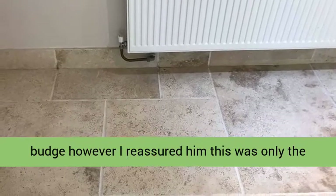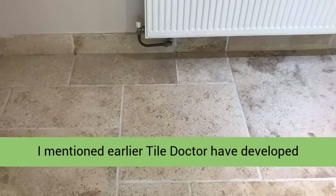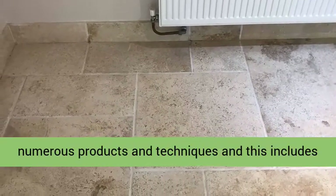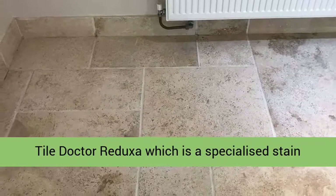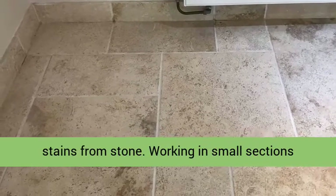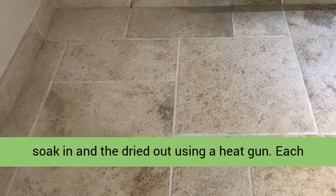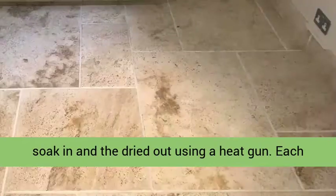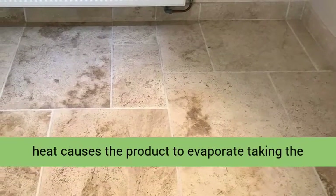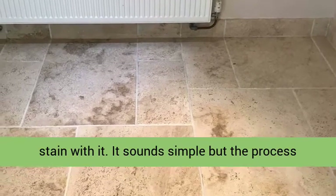I mentioned earlier that Tile Doctor have developed numerous products and techniques, and this includes Tile Doctor Reduxor — a specialized stain remover whose sole purpose is to remove acidic stains from stone. Working in small sections, Reduxor is sprayed onto the stained tile, left to soak in, and then dried out using a heat gun. Each time the treated area is dried in this manner, the heat causes the product to evaporate taking the stain with it. The process needed to be repeated six to eight times until the stain was invisible to the eye.